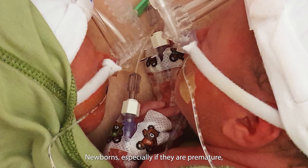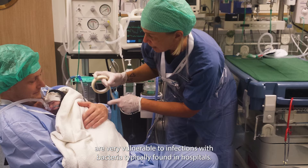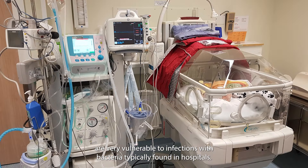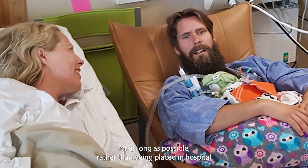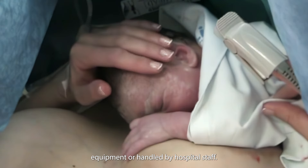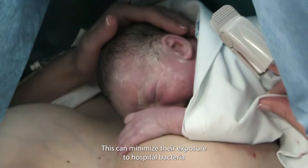Newborns, especially if they are premature, are very vulnerable to infections with bacteria typically found in hospitals. Practicing kangaroo care means babies are with their caregivers for as long as possible, rather than being placed in hospital equipment or handled by hospital staff. This can minimize their exposure to hospital bacteria.